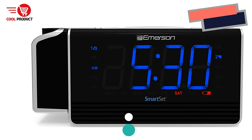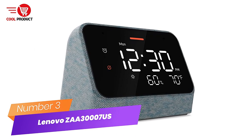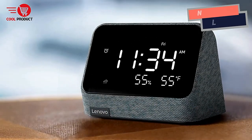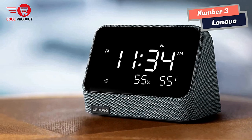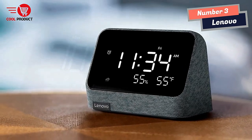Crescendo Wake-Up Control. Number 3: Lenovo Smart Clock. The Lenovo Smart Clock Essential is a clock with a speaker and Alexa built-in. Set timers, alarms, and reminders, and add anything to your Amazon shopping cart by just saying it out loud.